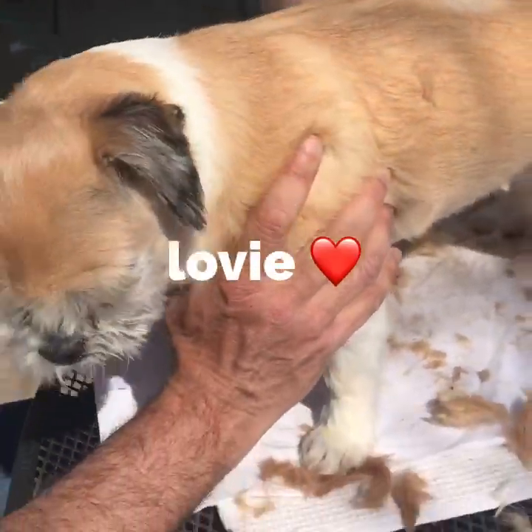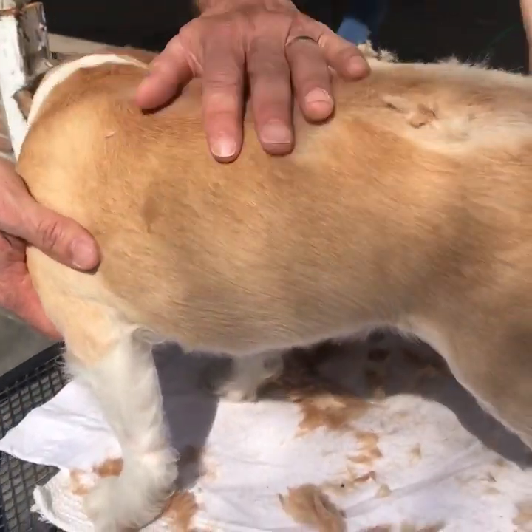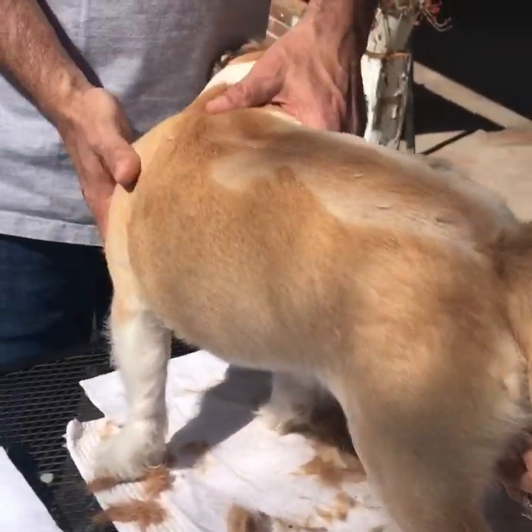Okay, so here's the update on Lovey. She's pretty furry — she was their sister along with Star. They are getting clipped right now. We'll put this on the time lapse.